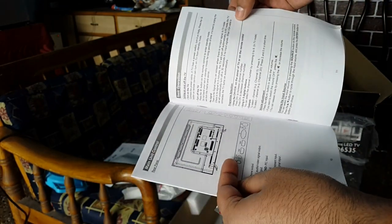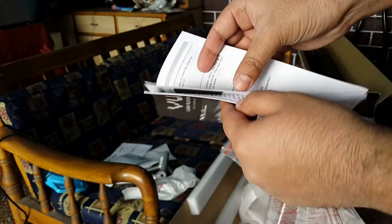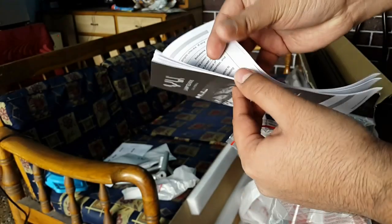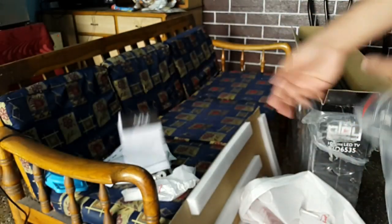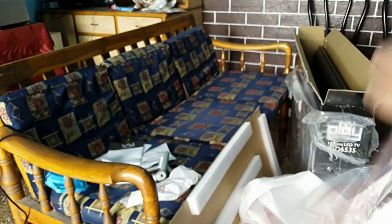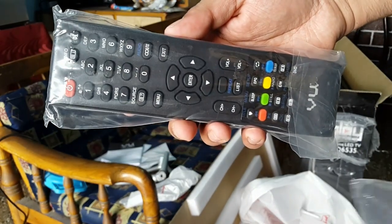It supports NTFS, FAT32, and exFAT file systems. It supports most video formats too, but certain audio codecs — most commonly AC3 and DTS encoded audio — weren't supported. So in some video files, sadly, only the video was being played, which may be resolved by the VU team with a software update soon, as this TV does support updating the firmware via pen drive within the settings.